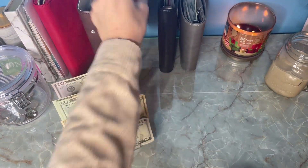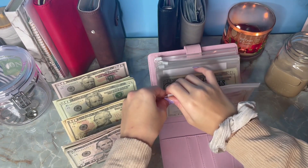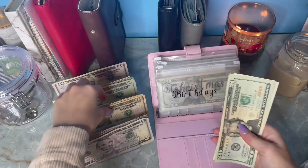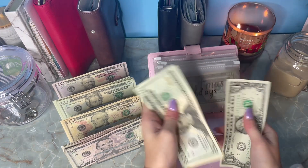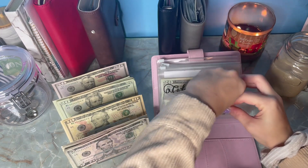All right, we have our family and friends sinking funds here. Birthday is going to get $10 this week — we are now at $52.